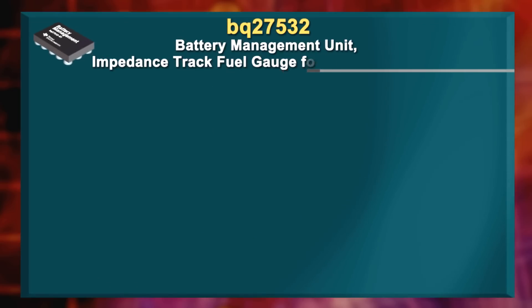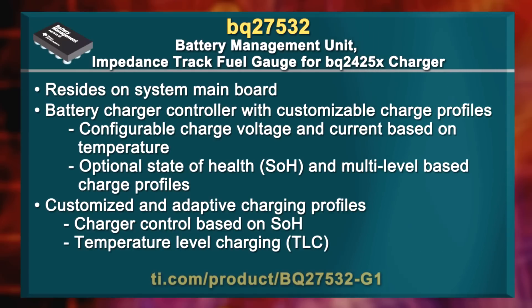Check out TI's BQ27532 for applications including smartphones, tablets, digital still and video cameras. It is a system-side lithium-ion battery management unit that provides impedance-track fuel gauging and customizable charging control. Together with TI's BQ2425X single switch mode charger, this fuel gauge manages embedded or removable battery packs.